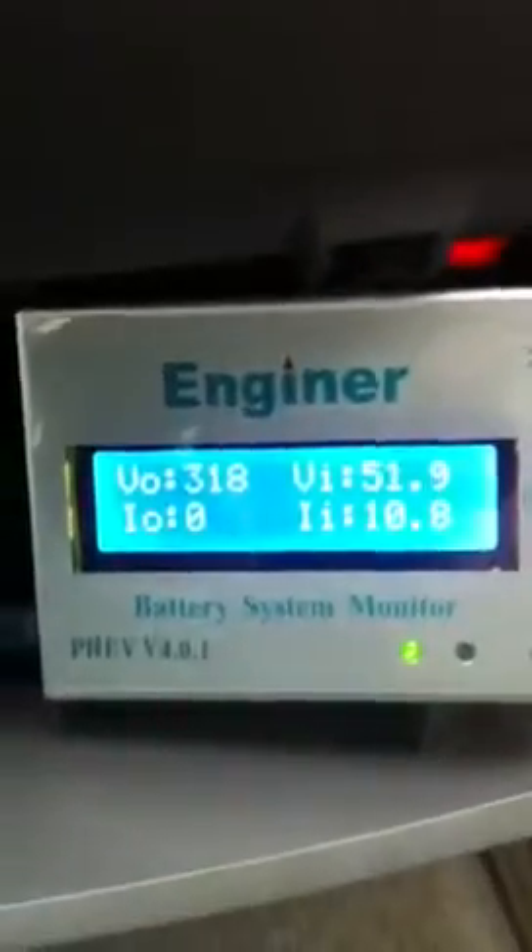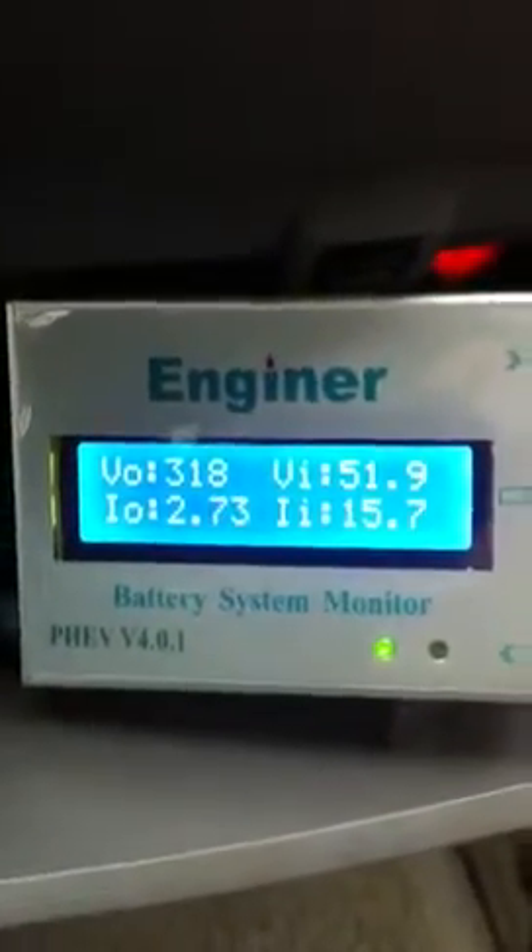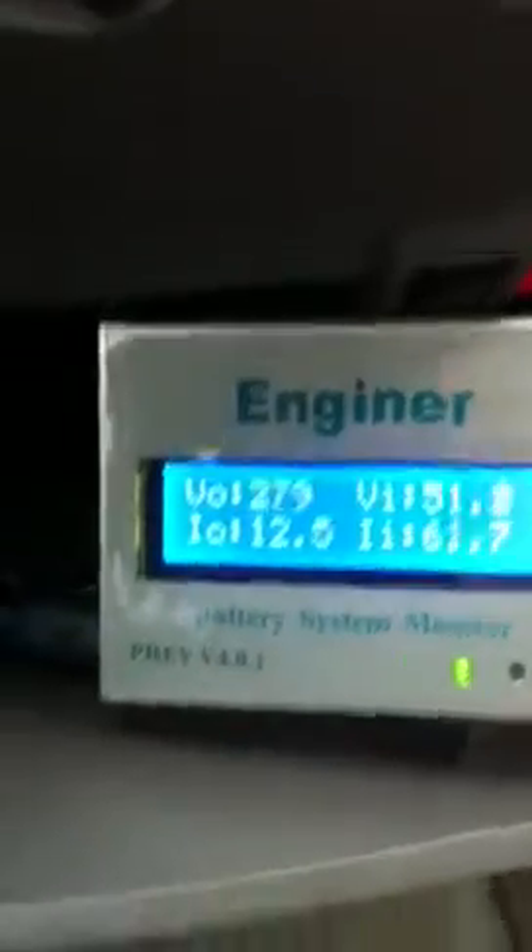Cruising 28, 30 miles an hour. Braking. Turning. Coming to a stop now — wide open throttle pull. Resting at about 2 amps, 318 volts. Wide open throttle: 45 miles an hour, 50 miles an hour, 55 miles per hour, 60 miles per hour.